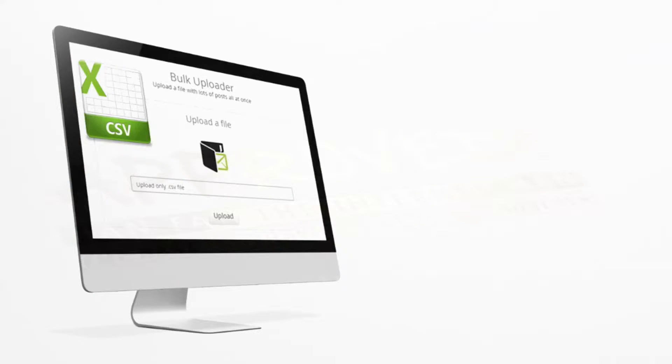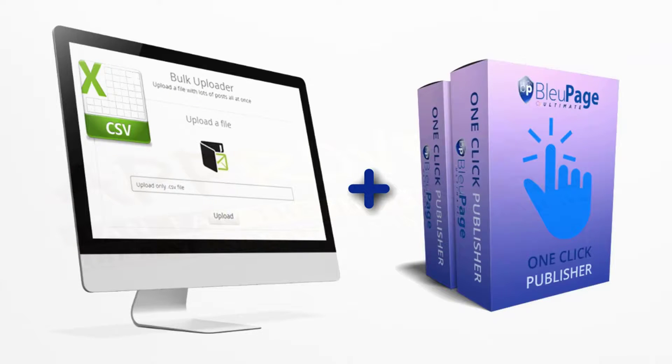Check out a full demo below and pick up your BluePage account for a low one-time investment that's only available during this BluePage ultimate launch week. Now to make this offer a no-brainer, we are adding our bulk uploader and one-click publisher modules free when you get BluePage today, so you can post your own content through bulk uploads or send a specific custom post to accounts and platforms you select without having to log in and out of your accounts.